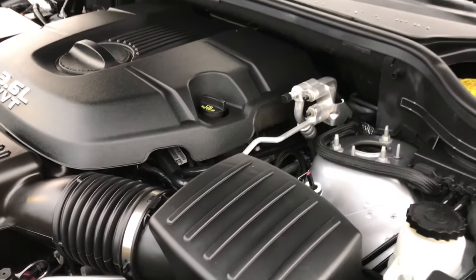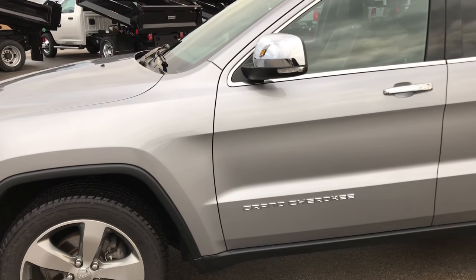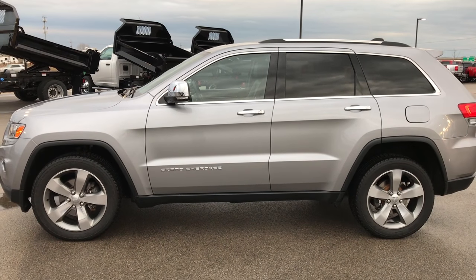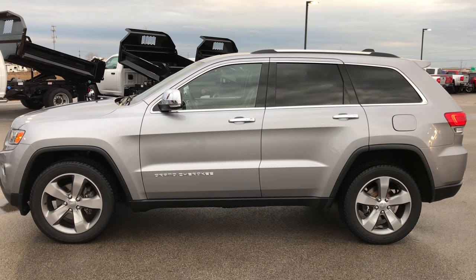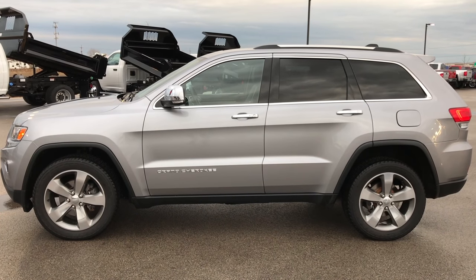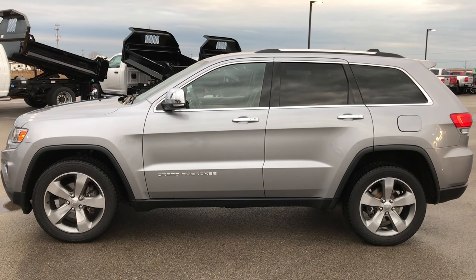This vehicle has been gone through mechanically 100% and it is 100% ready to go. To see more pictures of this Jeep or one of our other 400 new and used cars, trucks, SUVs, minivans, Wranglers — you name it, we got it. Go to our website at www.summitauto.com. Full pictures and descriptions of every single vehicle on our lot. Videos of every single used vehicle we have, all at summitauto.com.